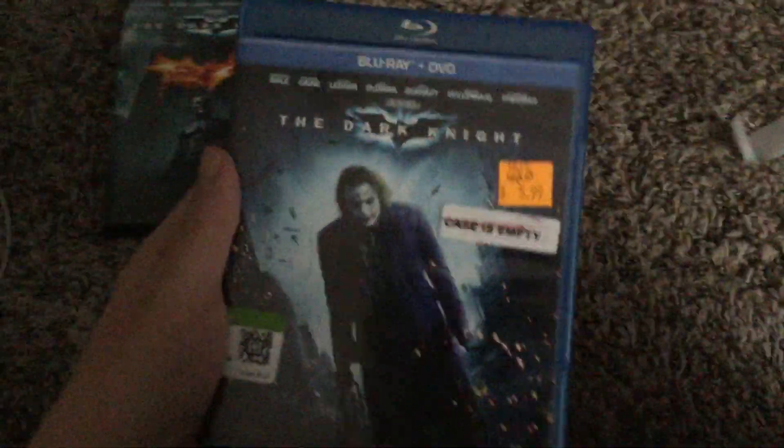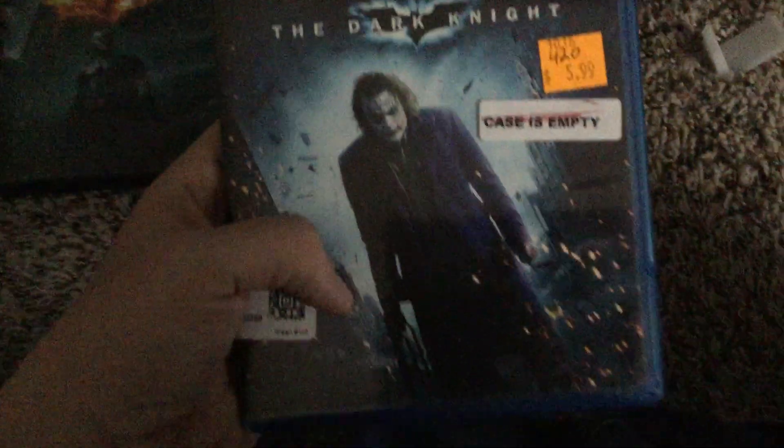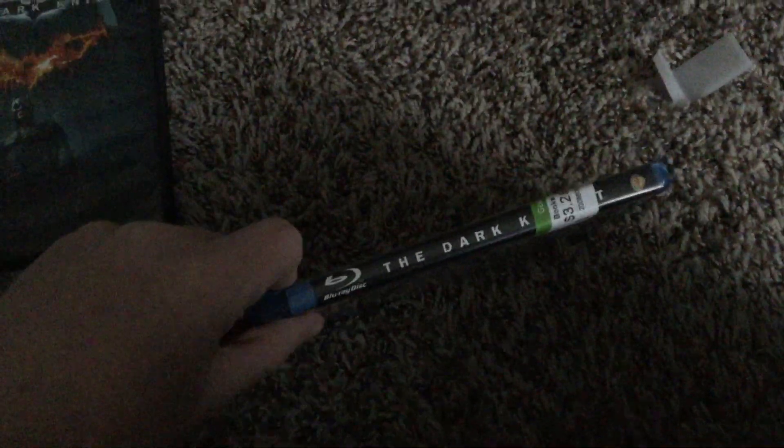The Dark Knight was the number one box office movie of 2008. Now moving on to the three-disc combo pack edition. It says Blu-ray and DVD. The Dark Knight is a 2008 movie. Here's the front, the spine, and the back, with the same critical review.